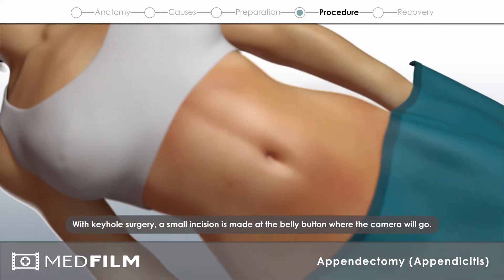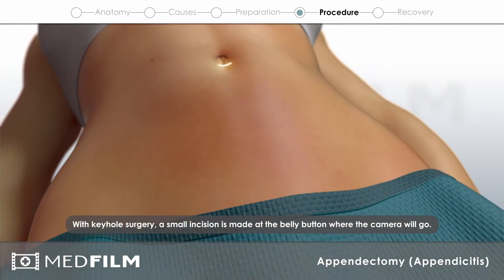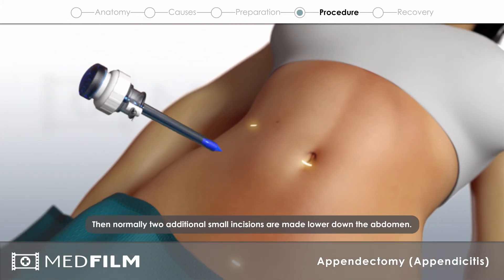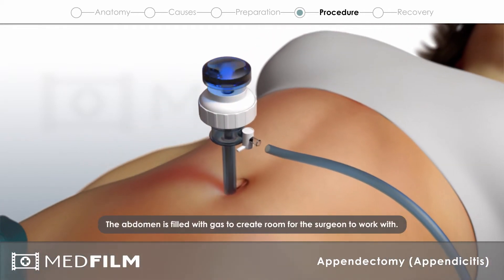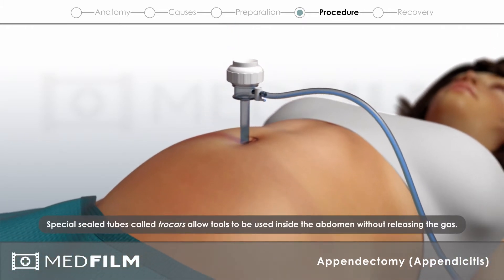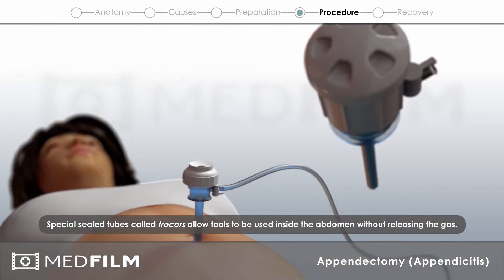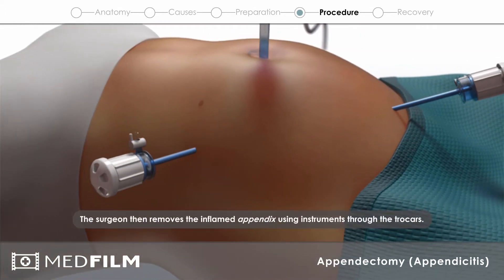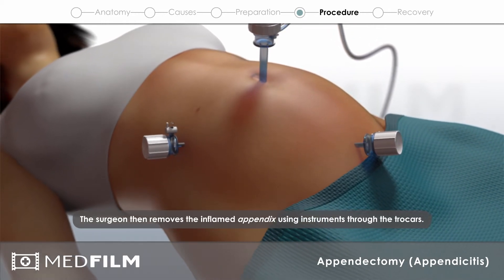With keyhole surgery, a small incision is made at the belly button where the camera will go. Then, normally, two additional small incisions are made lower down the abdomen. The abdomen is filled with gas to create room for the surgeon to work with. Special sealed tubes, called trocars, allow tools to be used inside the abdomen without releasing the gas. The surgeon then removes the inflamed appendix using instruments through the trocars.